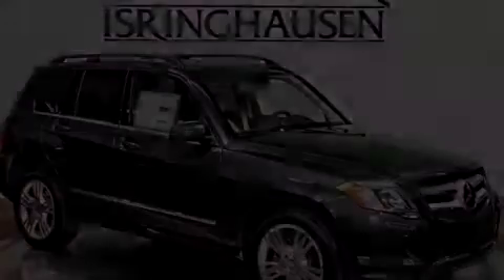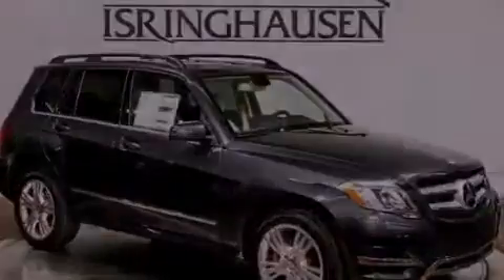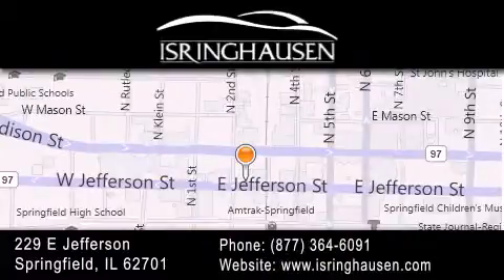Stop by today and test drive this vehicle for yourself. Thank you for considering Isring Housing Imports for your next new or pre-owned luxury vehicle. If you have any questions, please visit our website, give us a call, or stop by our dealership. We are conveniently located in downtown Springfield at 229 East Jefferson. We look forward to serving you.